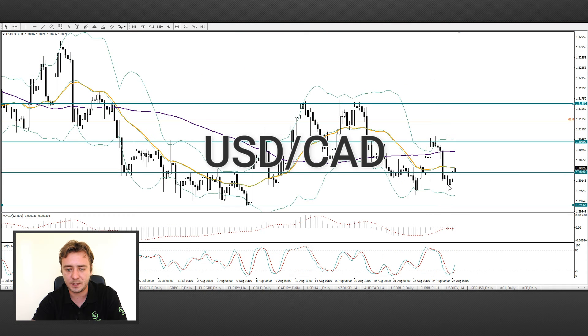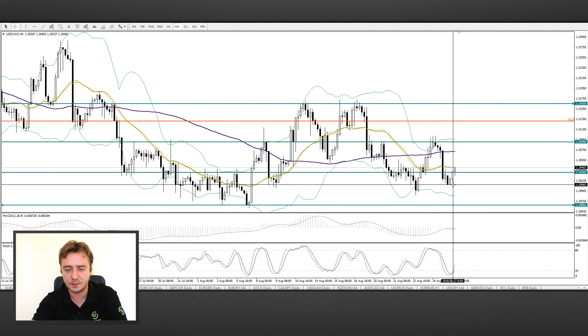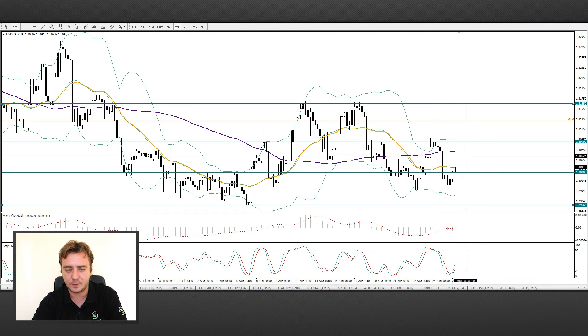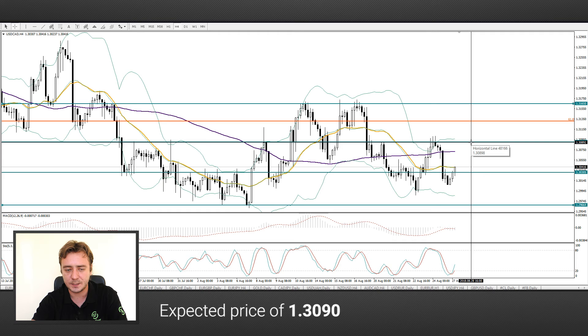Moving to the USDCAD pair. We see a support at the level of 1.30. The statistic came out of the AUDUSD zone. We think that the price will go to around 1.3090.